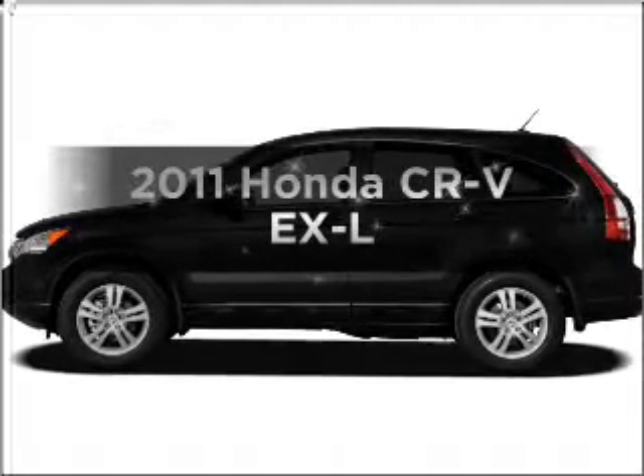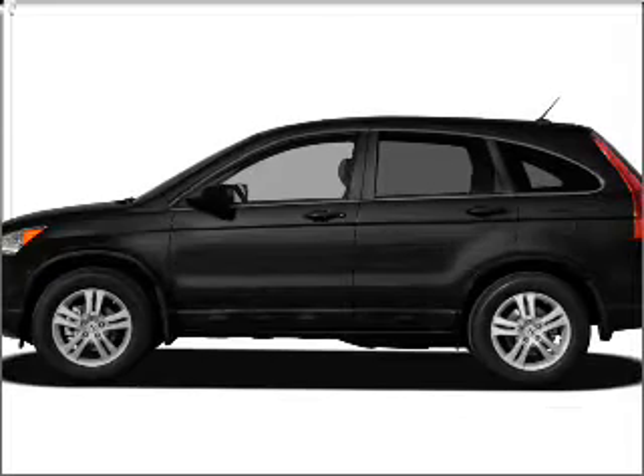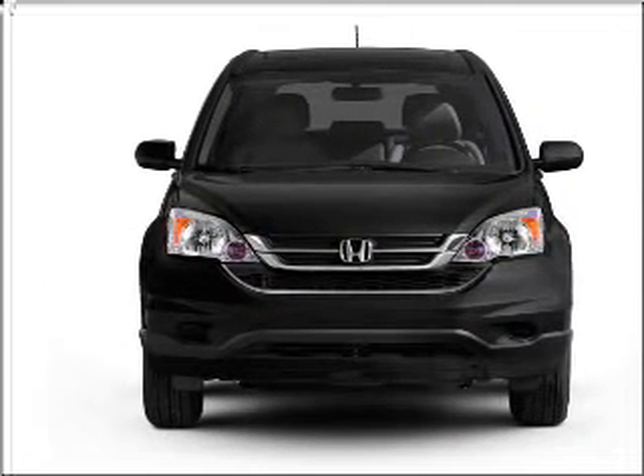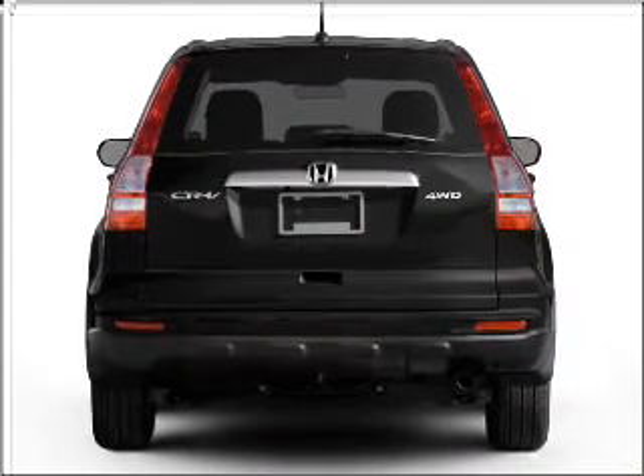Get noticed in this 2011 Honda CR-V. If you're looking for an automobile with great attributes, look no further. With an efficient four-cylinder engine that responds smoothly to its five-speed automatic transmission, premium wheels lend a distinctive appearance.